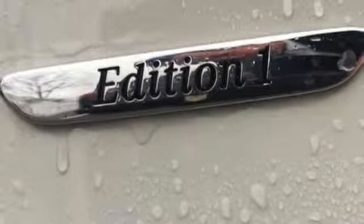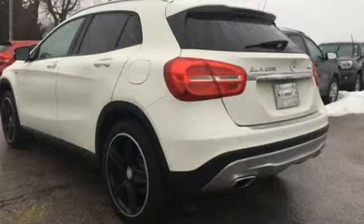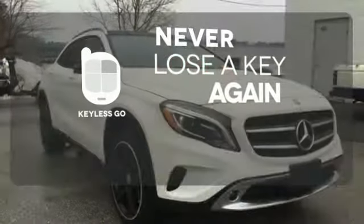7-speed dual-clutch transmission and paddle shifters make the journey part of the adventure. Get in and get going with Keyless Go!